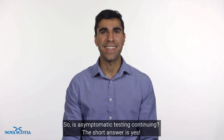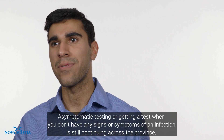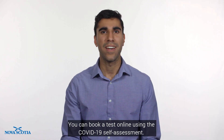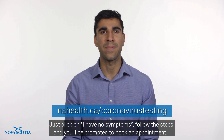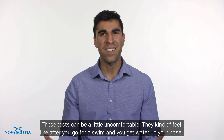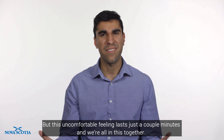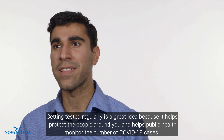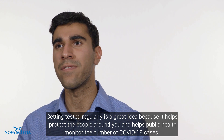So is asymptomatic testing continuing? The short answer is yes. Asymptomatic testing — getting a test when you don't have any signs or symptoms of an infection — is still continuing across the province. You can book a test online using the COVID-19 self-assessment. Just click on 'I don't have any symptoms,' follow the steps and you'll be prompted to book an appointment. These tests can be a little uncomfortable — they kind of feel like after you go for a swim and get water up your nose — but this uncomfortable feeling lasts just a couple minutes and we're all in this together. Getting tested regularly is a great idea because it helps protect the people around you and helps public health monitor the number of COVID-19 cases.